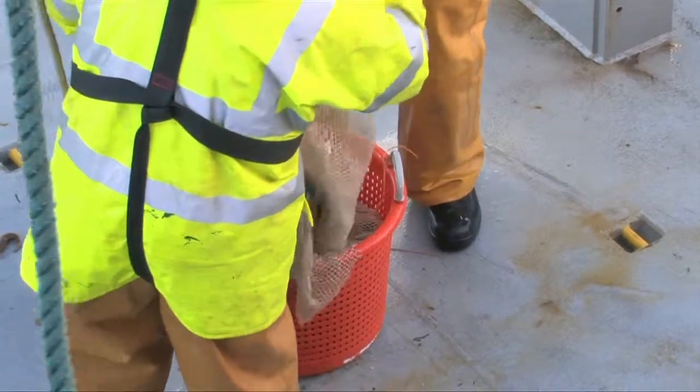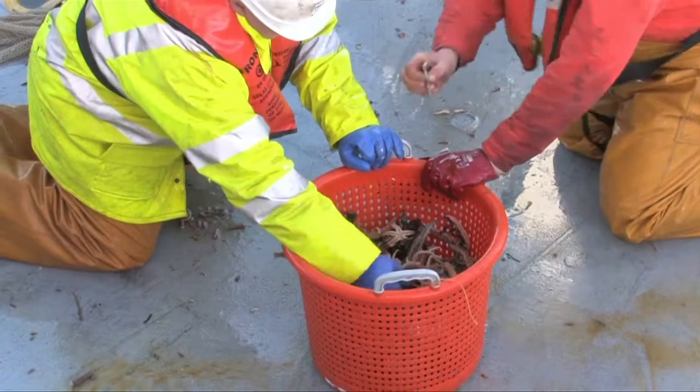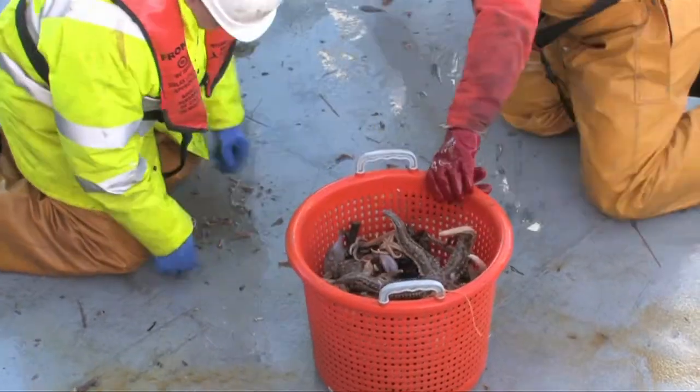Beam trawling is necessarily destructive, so really we just want a representative sample. We don't want to overdo it and cause a lot of damage to the environment we've just been sampling.